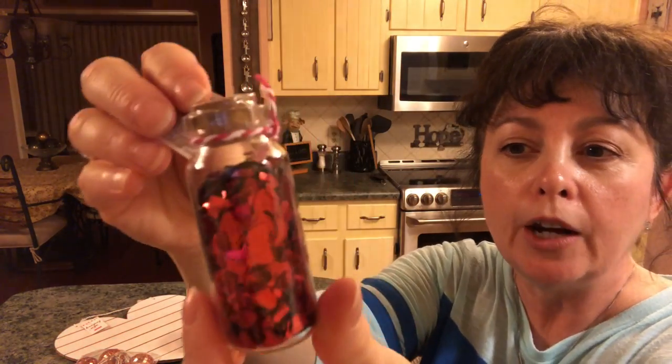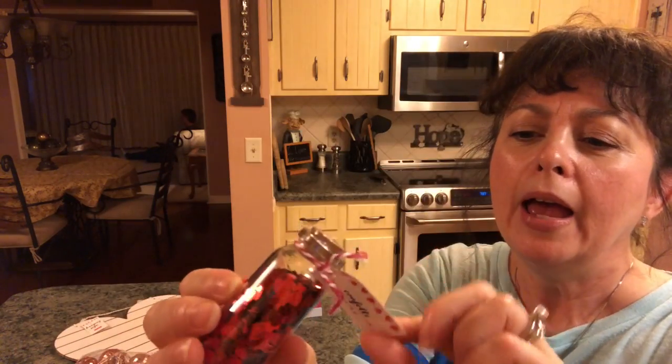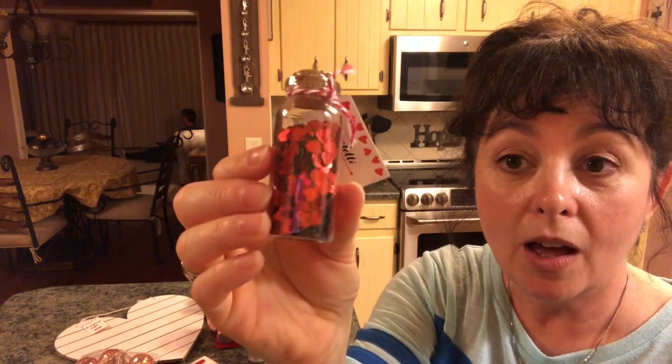And then for your planner or a shaker card, they had this — it's just little hearts. I thought that would be adorable and it was just a dollar as well. You can find a lot of nice things for planners or even shaker cards in their Dollar Spot.